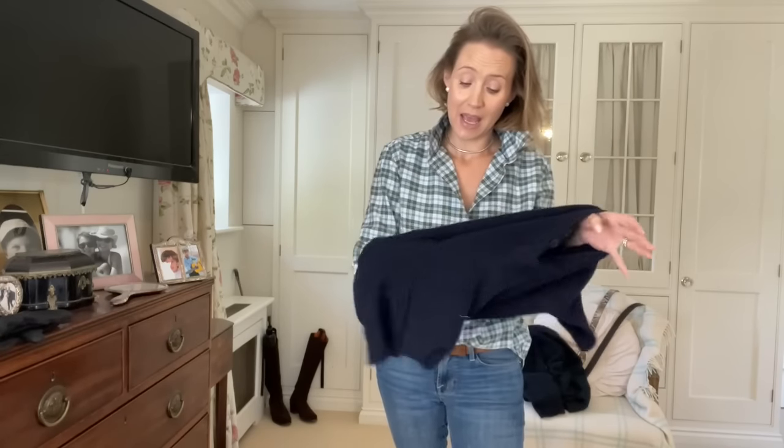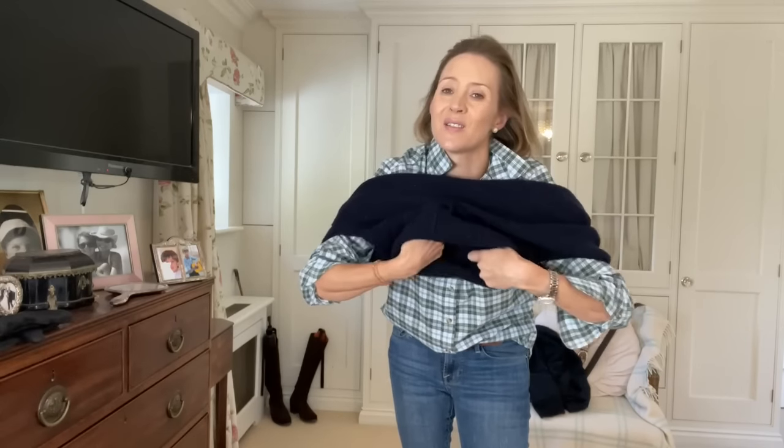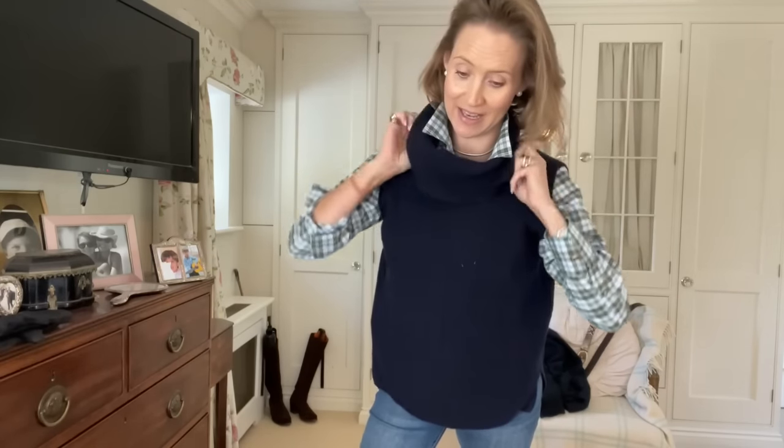This sleeveless roll neck is from Beaufort and Blake and is current season. There's a lot I'm going to share that isn't current - I can't buy myself a whole new wardrobe, I just buy a few pieces each season if something catches my eye. This sleeveless roll neck is great for this time of year - quite nice having your arms free so you don't overheat. You can wear it with a shirt, collar poking up, or tuck the shirt in and hide it. The navy cardigan is also from Beaufort and Blake, a couple of seasons ago - it's washed and lasted really well.